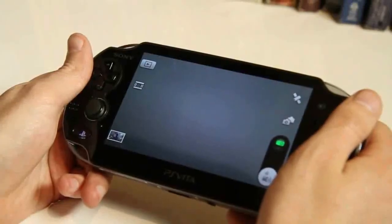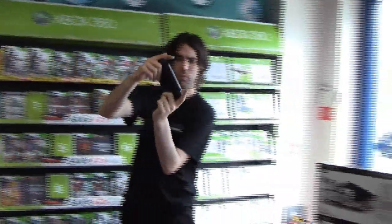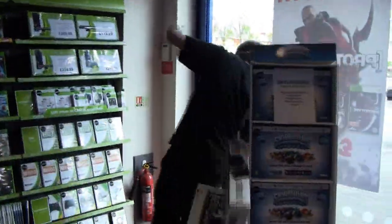The Vita has built-in cameras and GPS. The camera can take pictures and, combined with the GPS, help create augmented reality and location-based experiences. But just make sure you've got enough space to play.